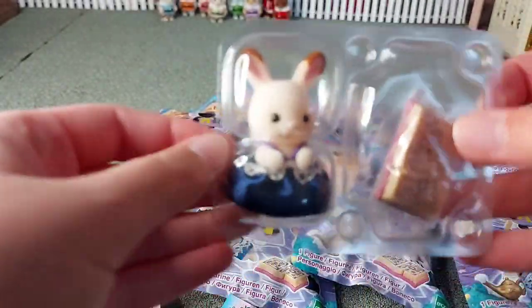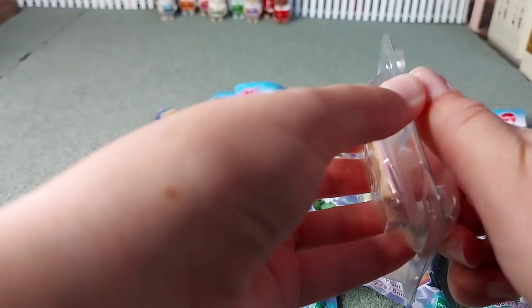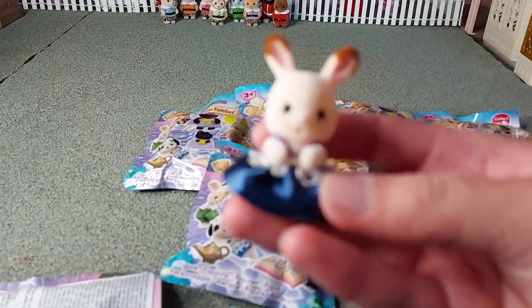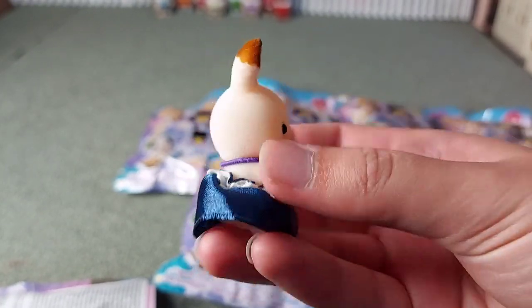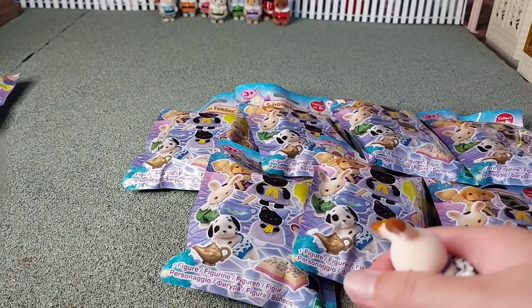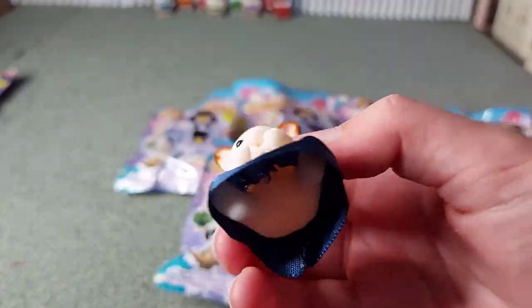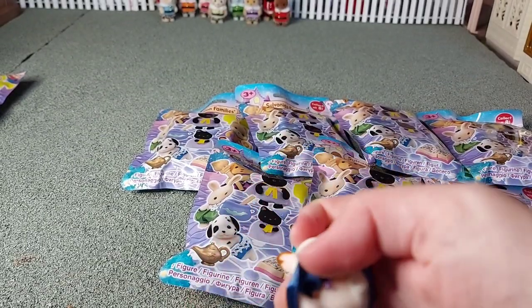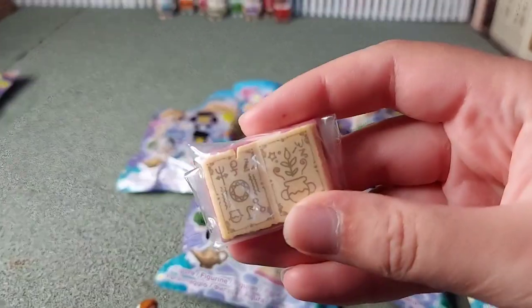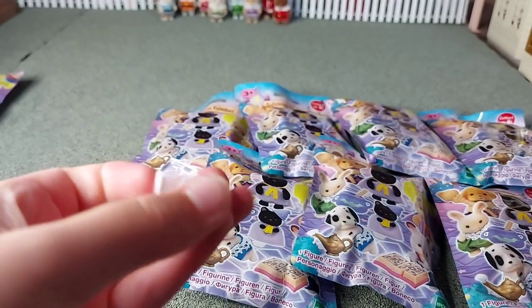Oh, it's the chocolate rabbit baby — I think it might be Creme, probably. Either Creme or Breeze, I'd imagine. So she's got a magic book. I love her little blue dress with purple straps — that's really cute. Oh, I love opening blind bags, it's just the best thing. So exciting. She's sitting down on her little feet, it's so cute.